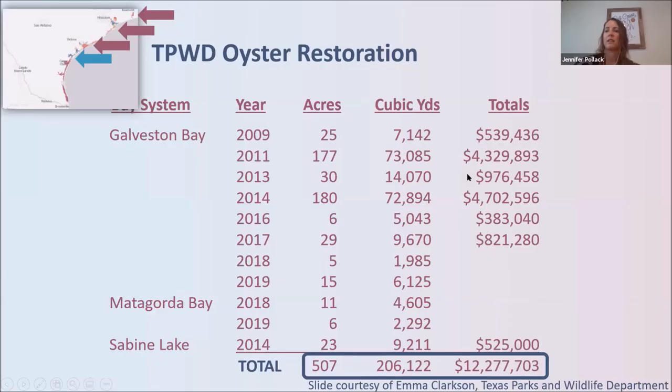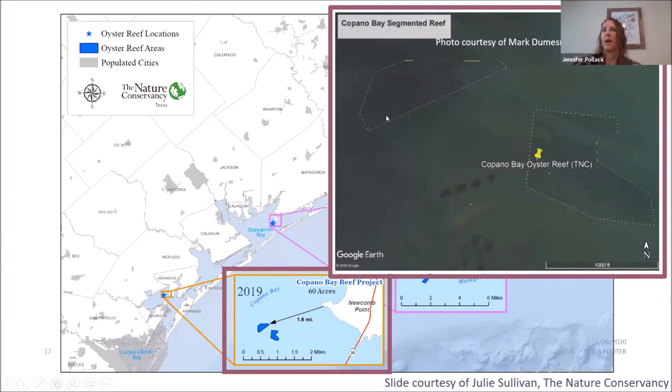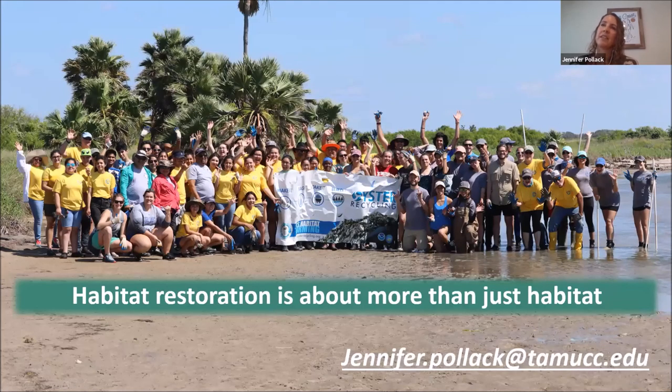Texas Parks and Wildlife has made incredible investments — over 500 acres and 12 million dollars in oyster restoration across a variety of bay systems. The Nature Conservancy is also conducting large-scale restoration in Galveston Bay, Matagorda Bay, and Copano Bay. Finally, it's important to remember that habitat restoration ranges from large-scale barge-and-crane operations to small-scale community efforts, and it's about much more than just habitat.